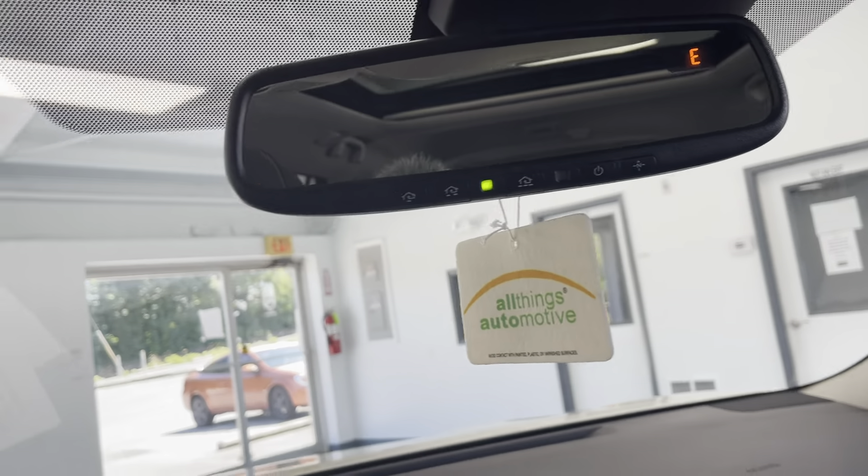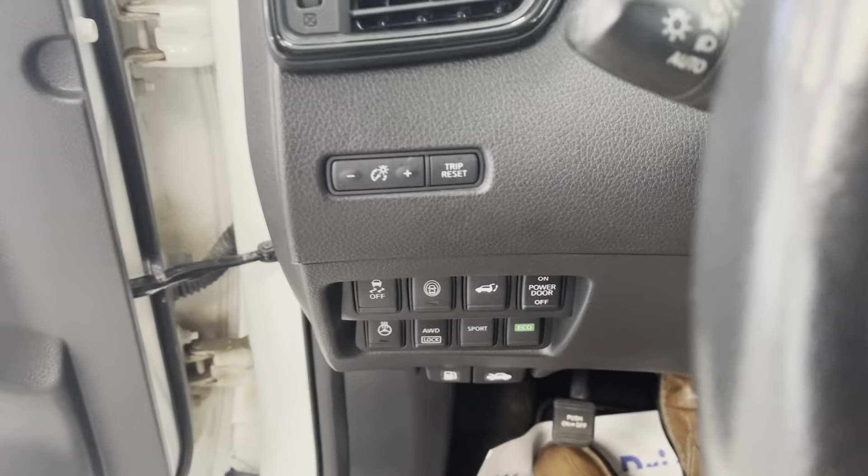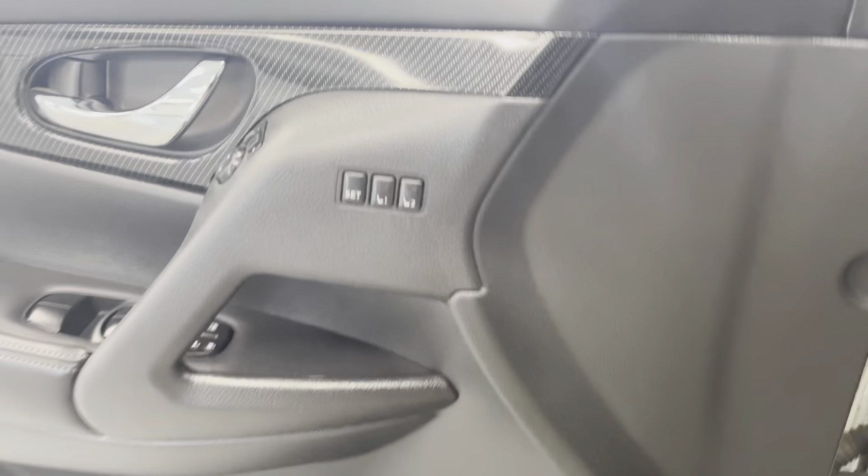It's got your safety gear, factory nav, panoramic roof, all the buttons for the different features, heated steering wheel and seats — a really, really nicely loaded-up SL.